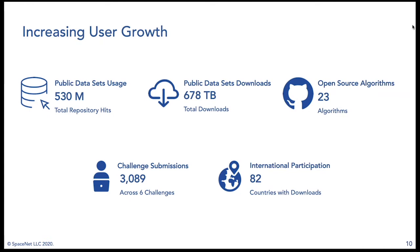Over the years, interest in SpaceNet data releases has only grown. There have been 530 million hits to the public data repositories, resulting in 678 terabytes of total downloads. We've open-sourced 23 algorithms — the best of the best out of 3,089 challenge submissions across six SpaceNet challenges. During this time, we've seen data download requests from 82 different countries.